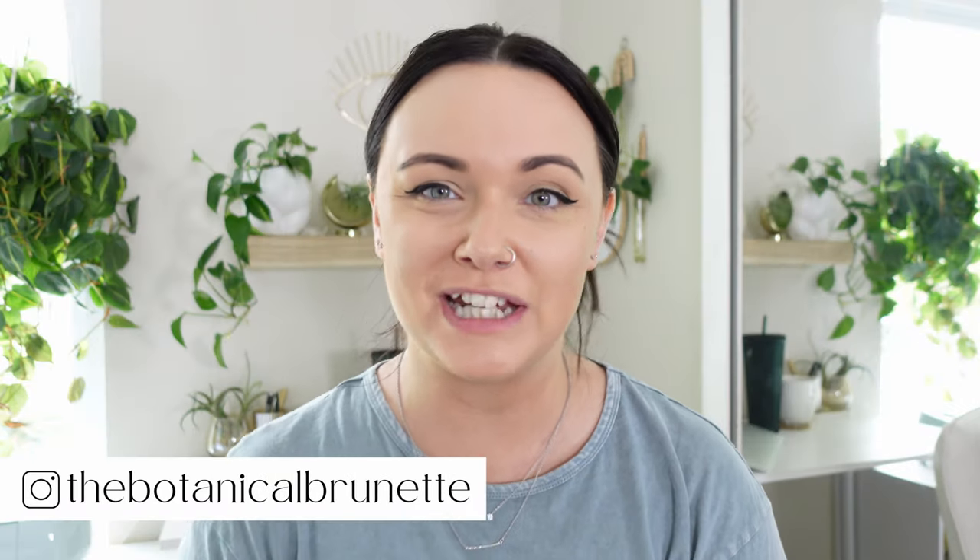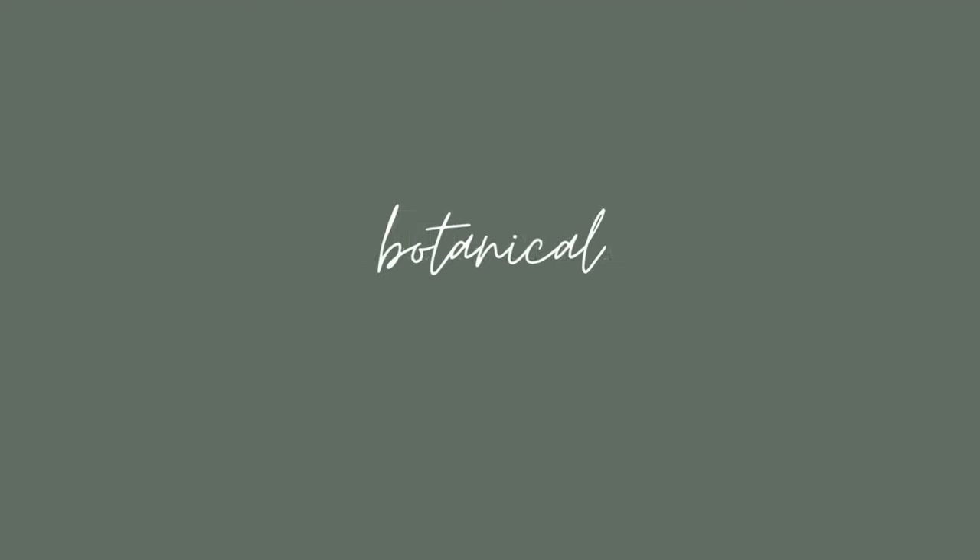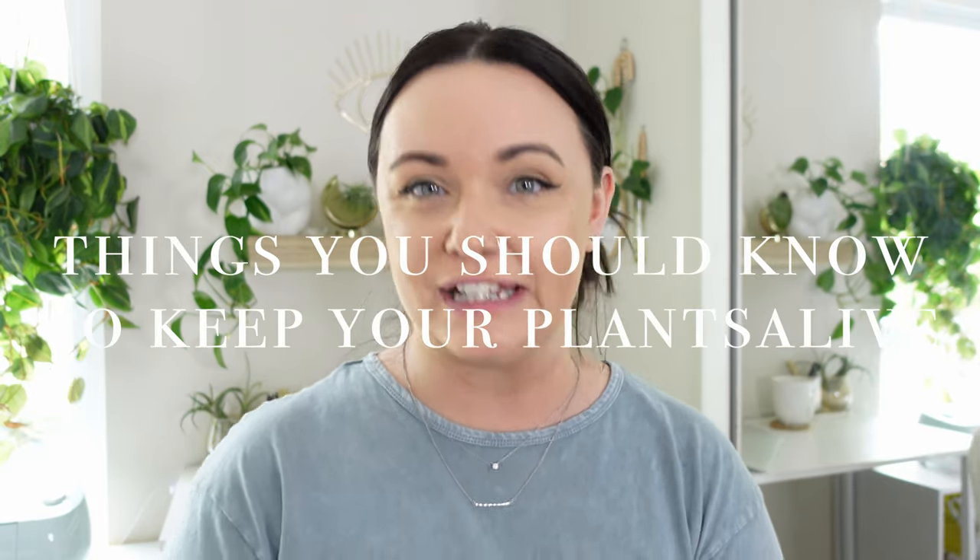What's up guys, I'm Amanda, the Botanic Gubernette, and welcome to my channel. Because I'm not doing my plant hauls every month anymore, I needed space to fill, so I decided to do this fun series on things you should know to keep your plants alive.